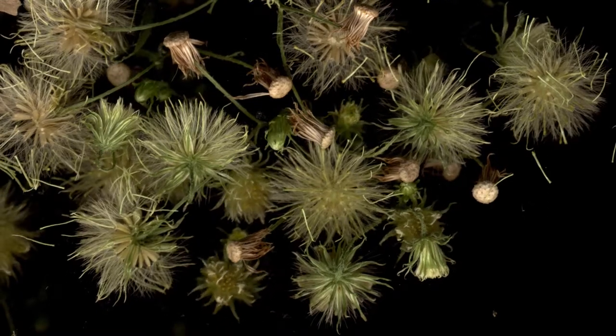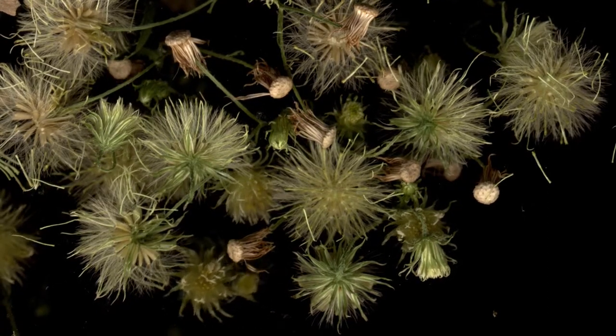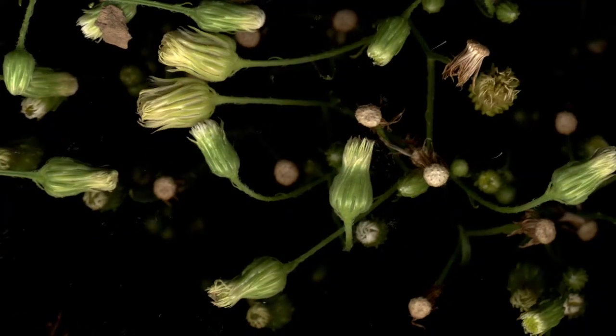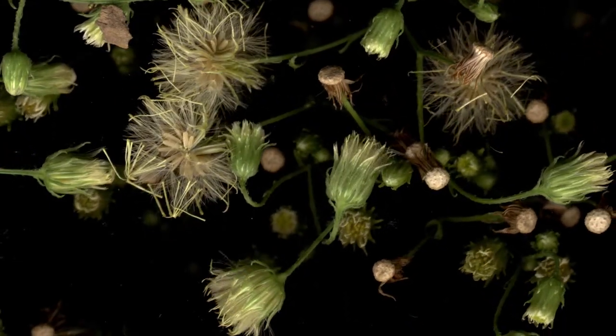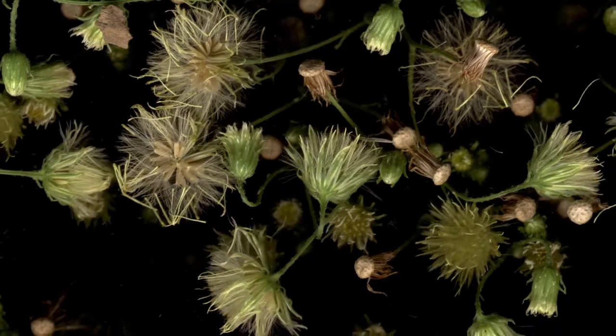Since it had finished flowering and was about to go to seed in the same way that dandelions do, I knew I was in for a show. I promptly stuck a skewer in its base to duct tape it to the scanner and wasn't surprised when I later watched the footage.